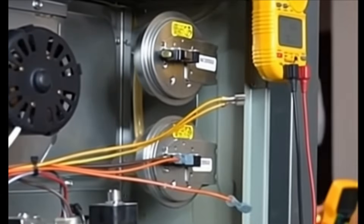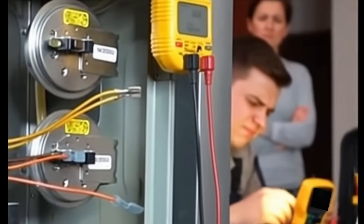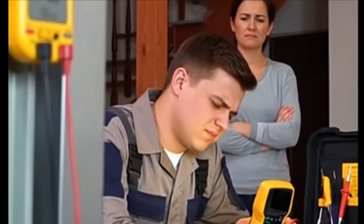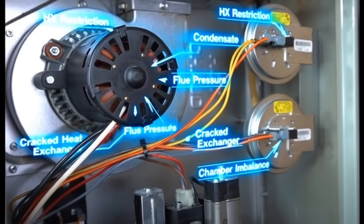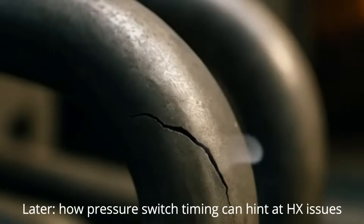I remember the first time I saw two pressure switches on a service call — I was at a complete loss. But once I knew what the control board was actually checking with that second switch, I started catching clues I didn't even know I was being given, even heat exchanger problems.